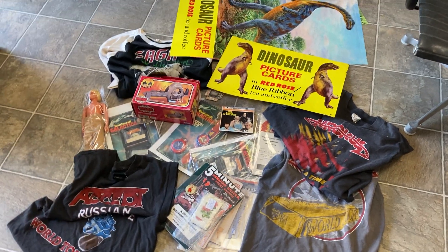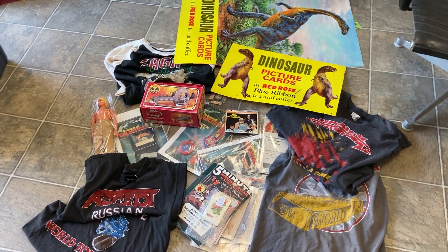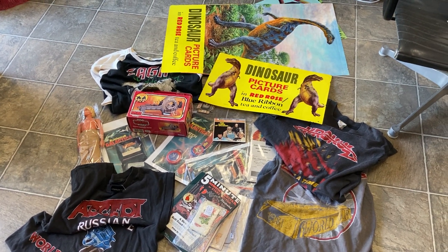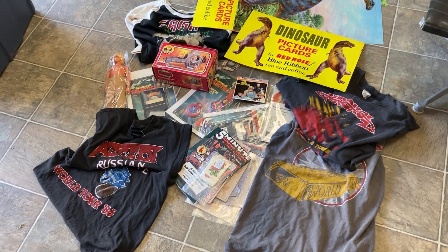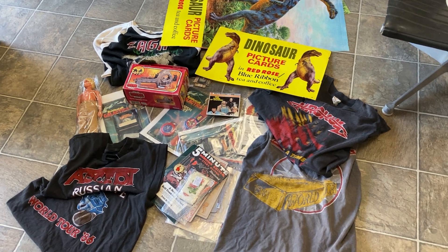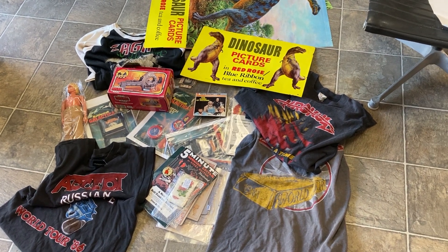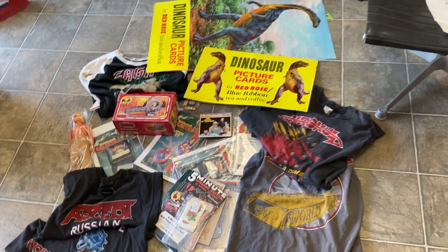Hello folks, this is my second video of this week. I did one earlier just on my garage sales and thrift store scores, and this one is all of the stuff that I managed to pick up at the Woodstock Nostalgia Show in Woodstock, Ontario. It's a great show.